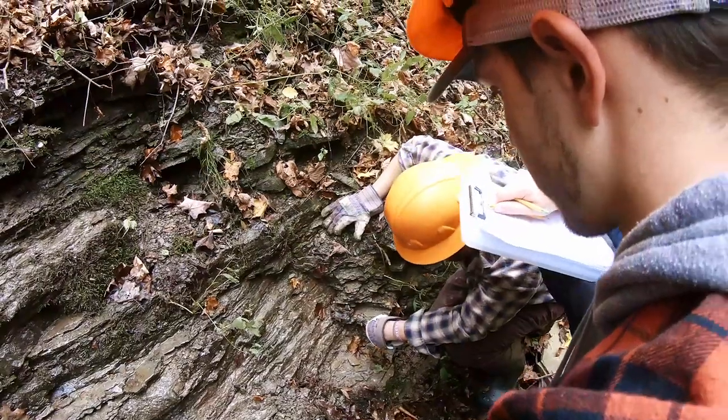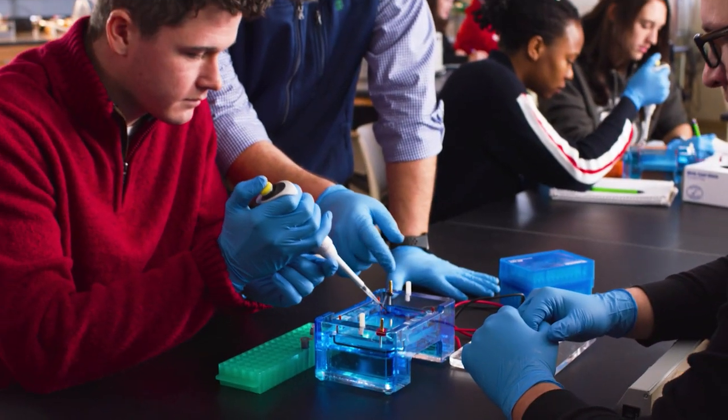Next we have our Cooper Science Center. This is home to our biology, chemistry, physics, and geoscience majors. If you were to walk through the main hallway of Cooper you would see a natural history museum and a planetarium. We also keep honey bees and collect their honey, and there's also a greenhouse that is available for students to use for research.